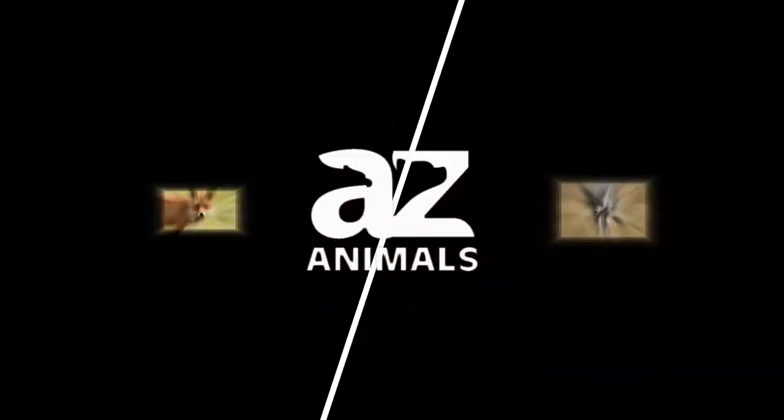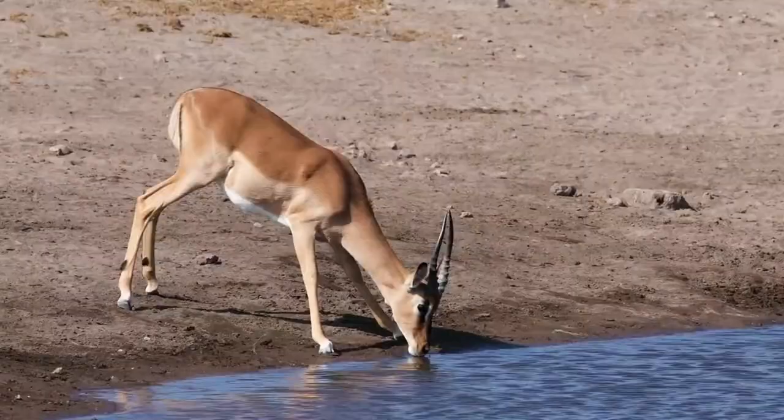Welcome. Today we're going to talk about Fox vs. Coyote: The 5 Key Differences.